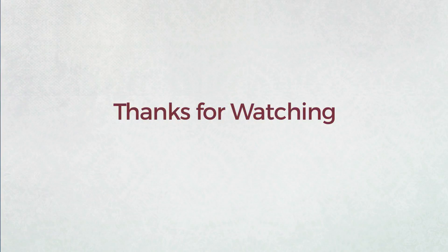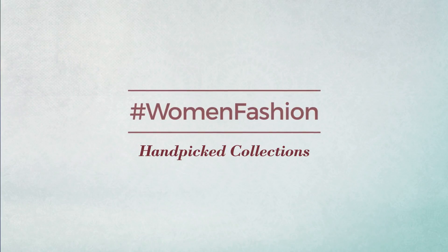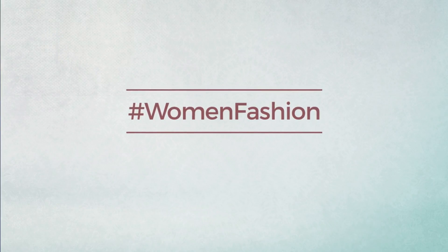Thanks for watching this handpicked collection by hashtag Women Fashion. And if you didn't like it, write something mean in the comments below. Otherwise, subscribe to our channel.